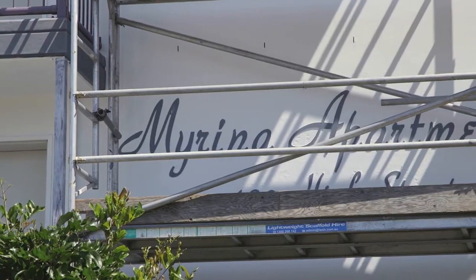Hey guys, Taz from Qpaint here. Today we're working on this large body corporate project down the Gold Coast — it's Myrena Apartments.